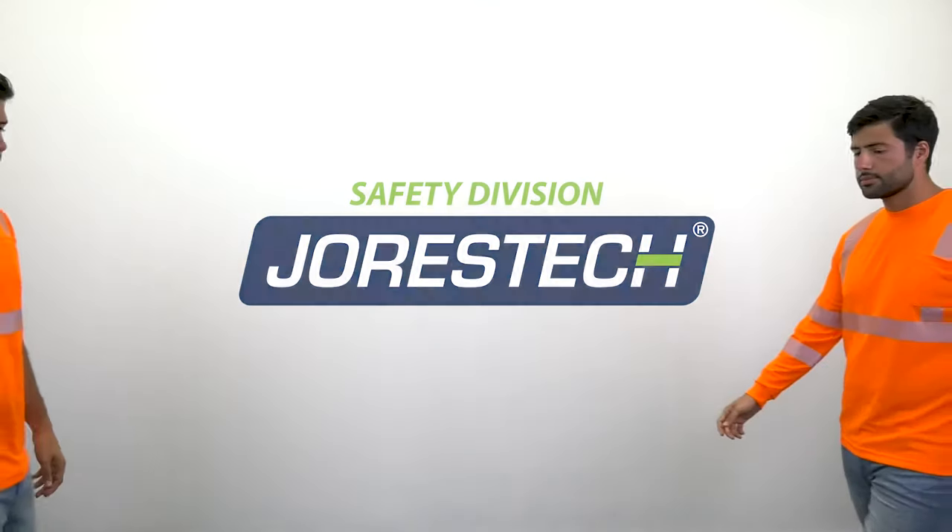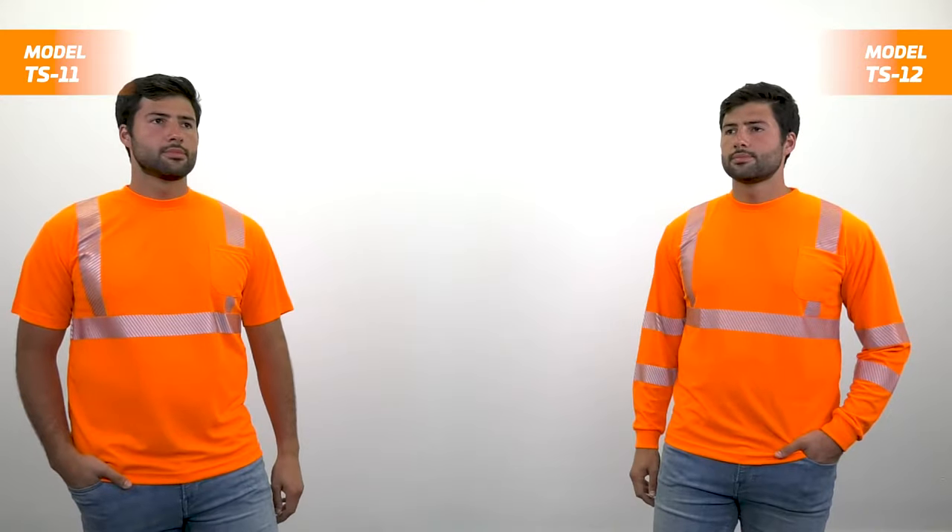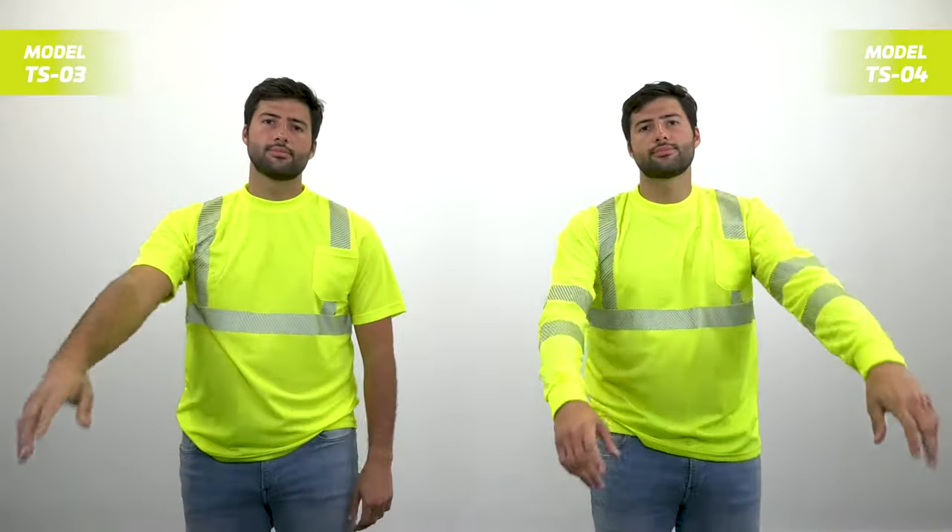Protecting workers on the job is no small feat. Juristik Safety Shirts rise to the challenge, making you stand out even in the darkest conditions. Equipped with powerful reflectors, they redirect incoming light back toward the source, making you shine brightly in low light and foggy environments.